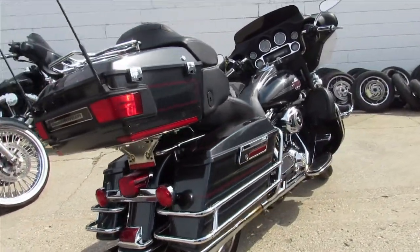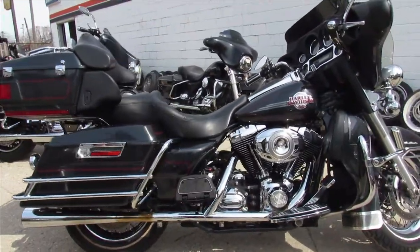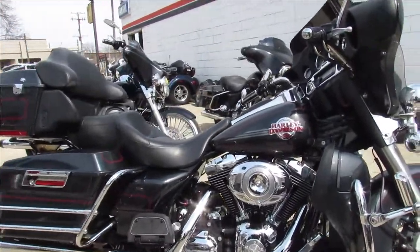This one here is a 2007 Ultra, it's got that Willy G package on it guys — floorboards, some Willy G accessories — other than that it's stock and ready to go.